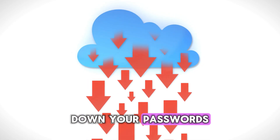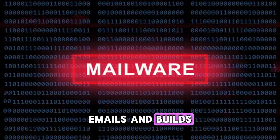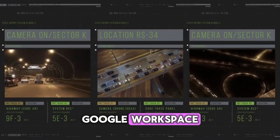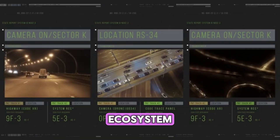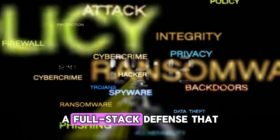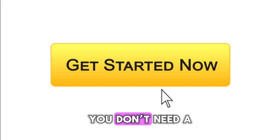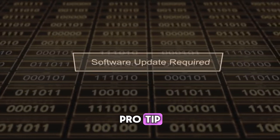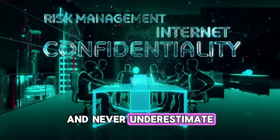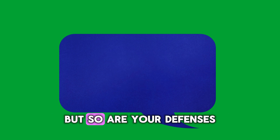Let's recap the five free tools every smart business should use in 2025. Bitwarden locks down your passwords and team access. Cloudflare shields your website and accelerates performance. ProtonMail encrypts your emails and builds client trust. Malwarebytes protects your computers from hidden threats. Google Workspace security tools: your built-in cybersecurity ecosystem. And the bonus — UptimeRobot: your real-time security watchtower. Together, these create a full-stack defense that rivals paid enterprise systems. You don't need a cybersecurity degree. You don't need a corporate budget. You just need to start. Pro tip: always keep your tools updated and enable two-factor authentication everywhere, and never underestimate the power of a simple password manager. Because in 2025, cyber attacks are automated — but so are your defenses.